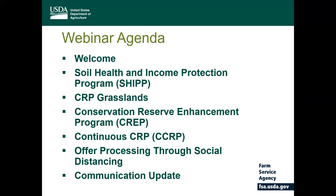Today we're going to highlight a few of the other conservation programs that are ongoing and promote information on how producers can work with their local county office to identify areas of concern and make offers for enrollment in the program while maintaining social distancing due to COVID-19.